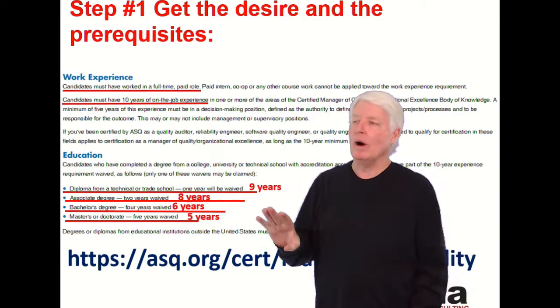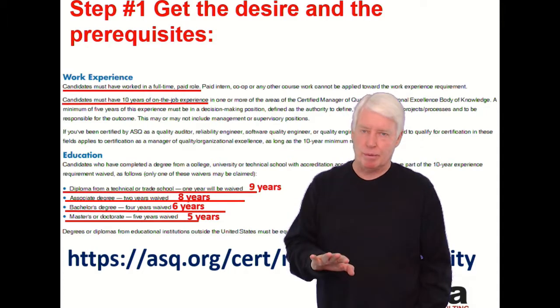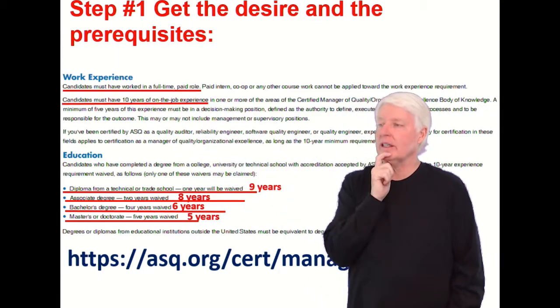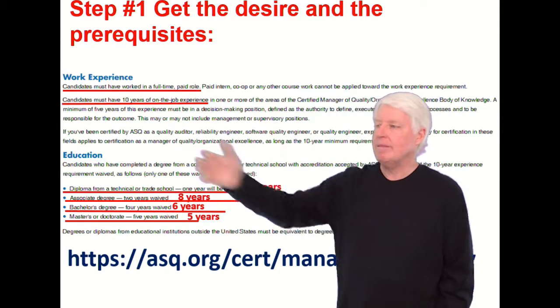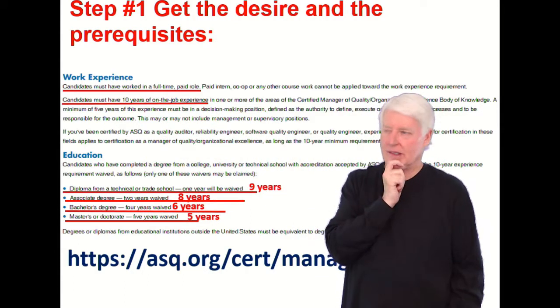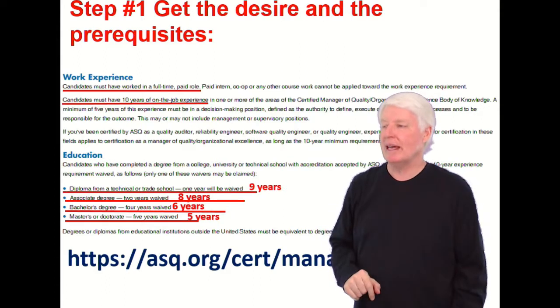Step one to becoming a CMQ is get the desire and fulfill the prerequisites. What are the prerequisites? Candidates must have worked in a full-time paid role. Candidates must have 10 years of on-the-job experience — 10 years. That's one of the higher requirements for an ASQ exam.